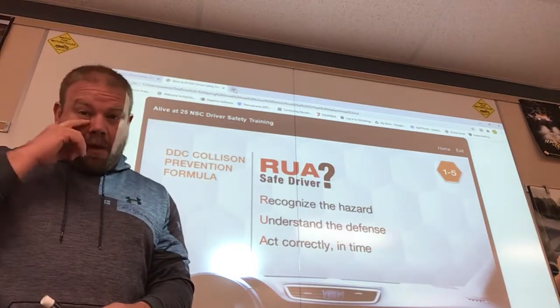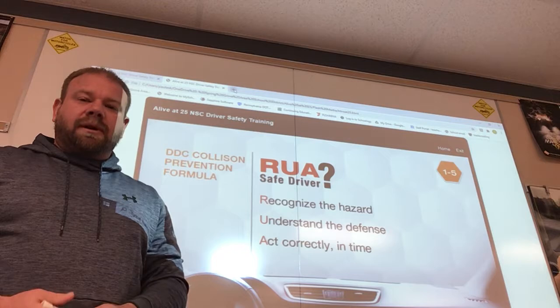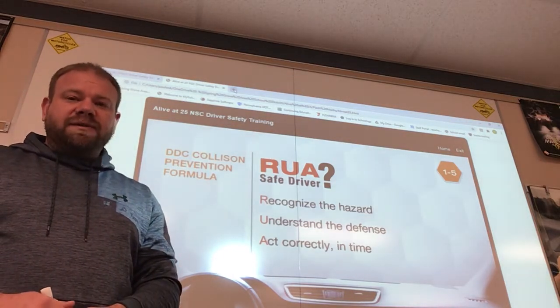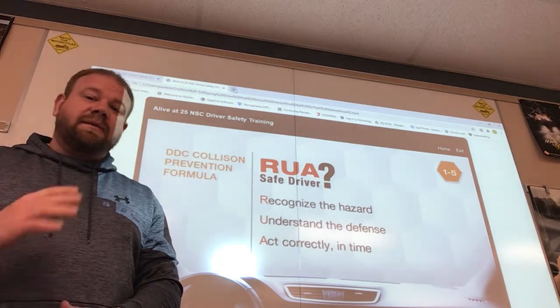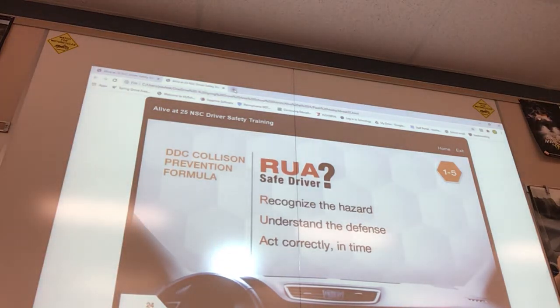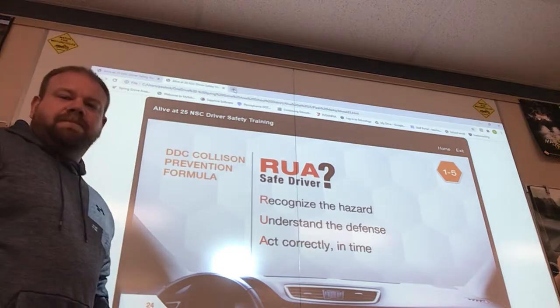Good morning everybody. Today we're going to be learning about the collision prevention formula, and we're also going to be learning about the state laws that are listed in your book on page nine.